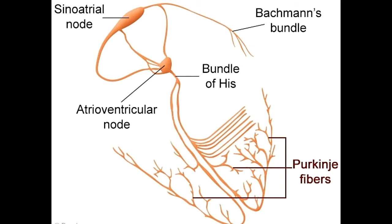The SA node is situated in the inner wall of the right atrium, the upper chamber of the heart. The impulse generated by the SA node causes the atria to contract, and also activates a second node — the atrioventricular node.